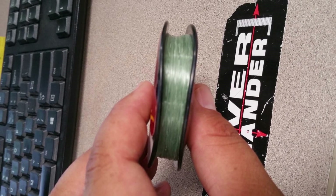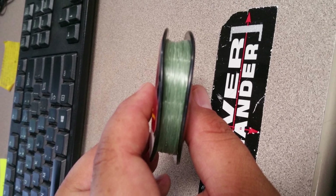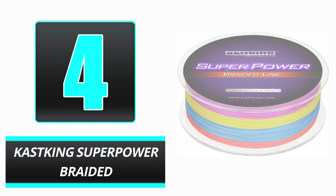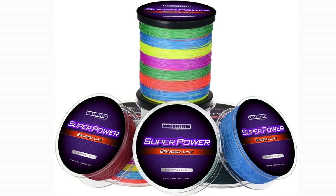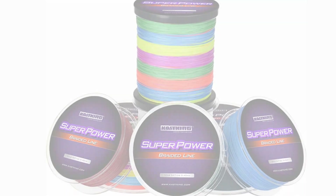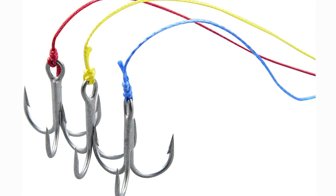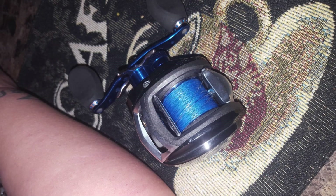Reasons to buy: strong, versatile, and sensitive. Reasons to avoid: abrasion resistance. Number 4: KastKing Superpower Braided. When it came to sensitivity, the KastKing Superpower Braided line was comparable to other lines we've tried. It regularly informed us when fish were biting, allowing us to set the hook as soon as the fish took the bait. In addition, it had respectable abrasion resistance and a remarkable casting distance.